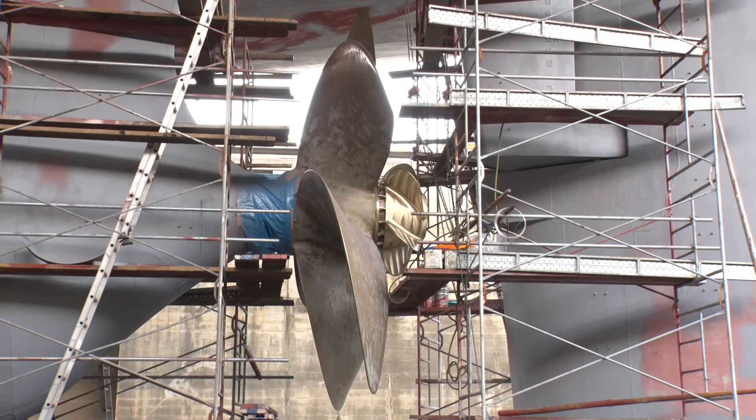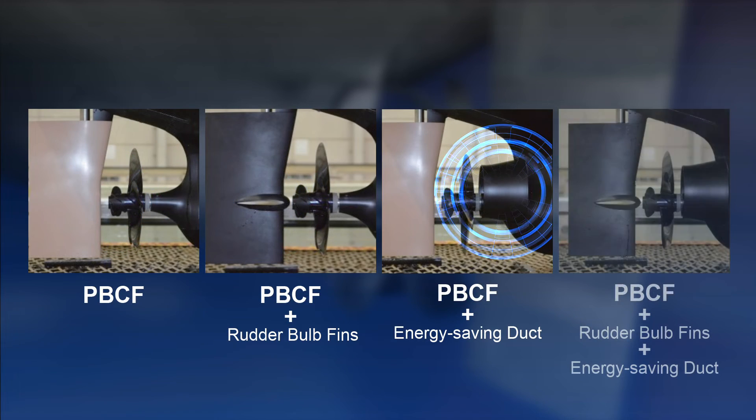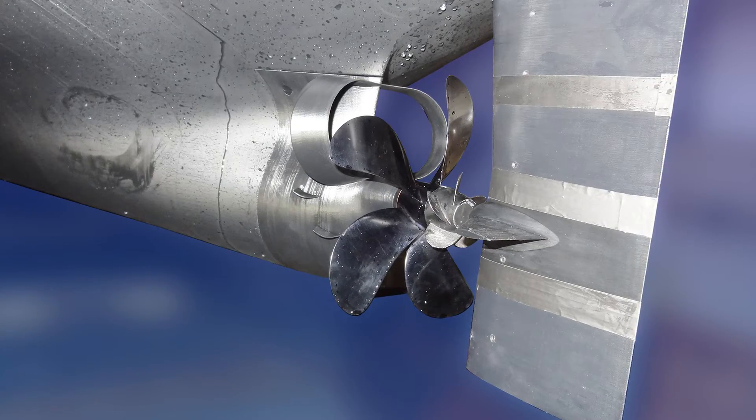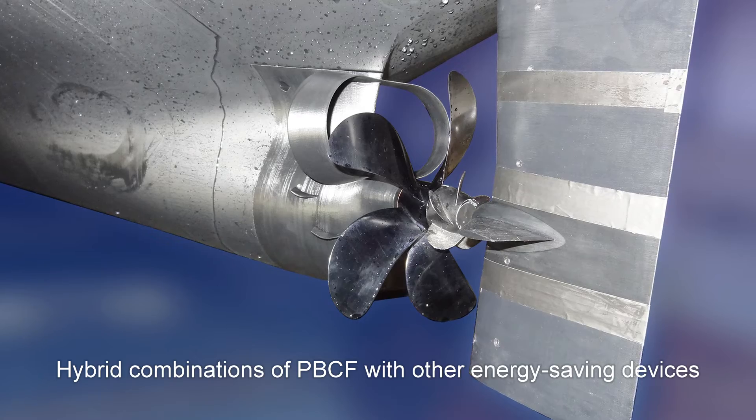Water tank tests and ship trial evaluation confirm a 3% energy savings in combination with energy-saving fins and ducts, and a 1.5% savings in combination with a rudder bulb. MOL-TECH proactively continues to innovate, developing hybrid combinations of the PBCF and other energy-saving devices.